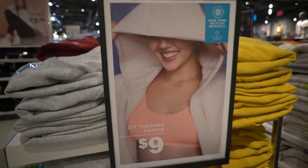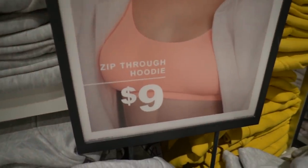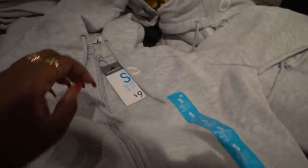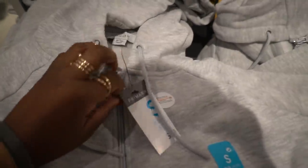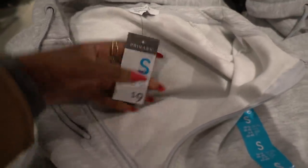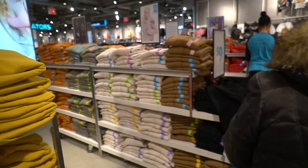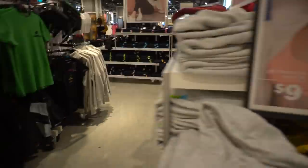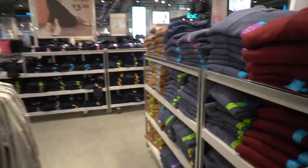I'm often skeptical about this, but these zip-through hoodies are nine dollars. They look all right — this is the style. It has a little hole at the zipper cuff, which is not bad. They have a whole bunch of colors too — I like that brown color, that tan color, and the green.